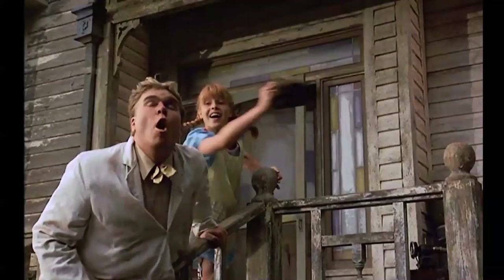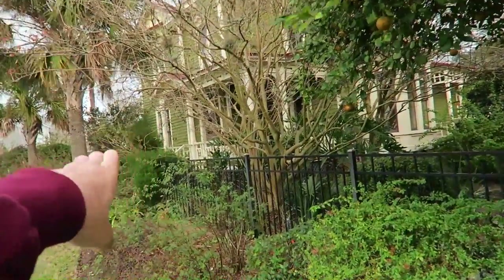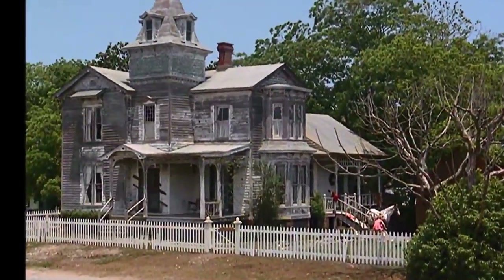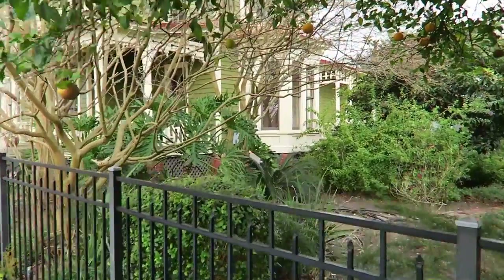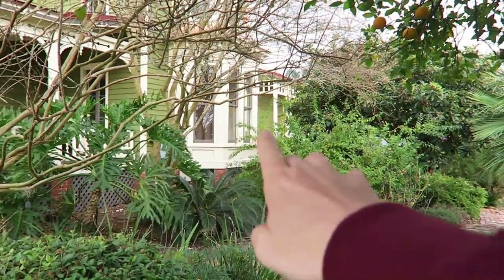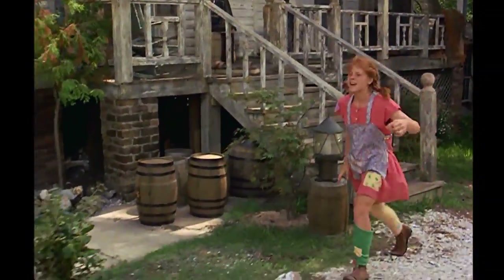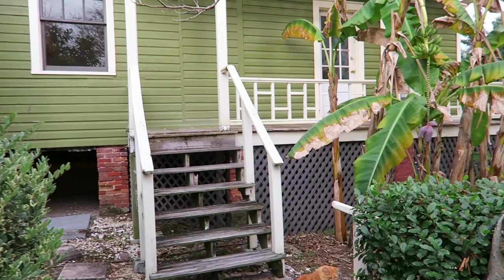Some people who come here are confused because they say the front doesn't look anything like it did in the movie. In reality, they never really used the front main door — they always used the side door. The front door, which is right here, is actually completely boarded up in some scenes. What they use is the side door right over there.